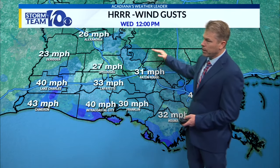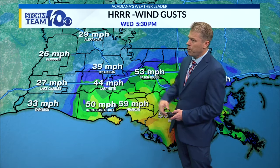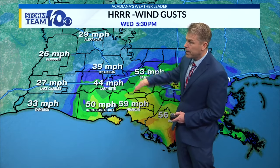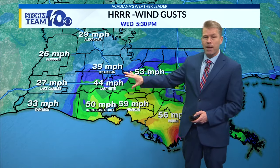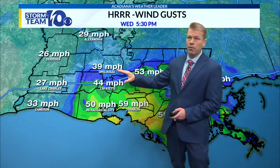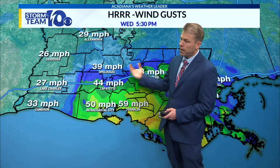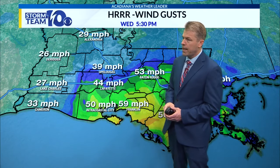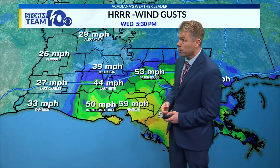Wind gusts right here — we're looking at 27, 33 in Lafayette at noon. But you can see as we go through 5:30, this comes up quite a bit, to 39. Now, this is going to be strong enough to blow over maybe some small trees — the ground's saturated, so it doesn't take as much to blow trees over. Definitely limbs down. I don't think it's going to be quite enough to loosen shingles unless you already have loose shingles.